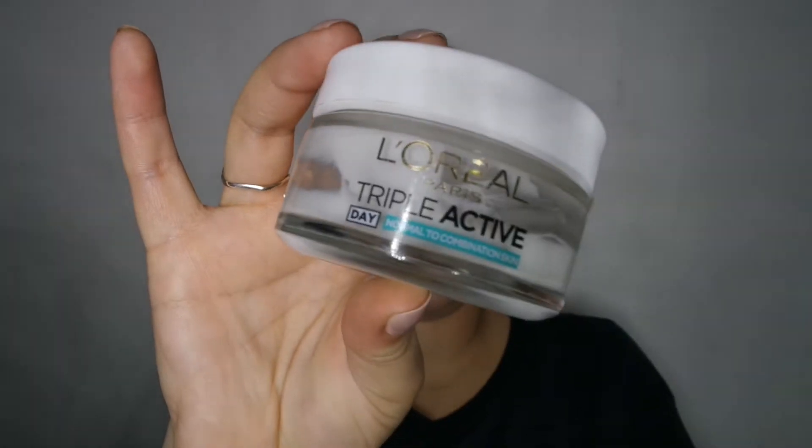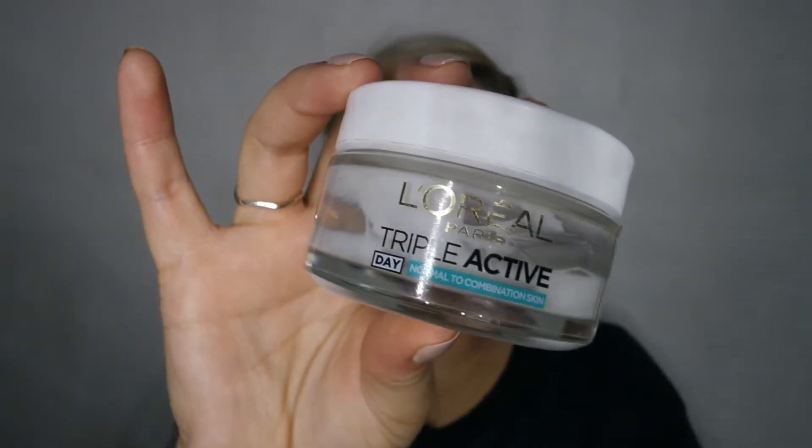After I've toned my face, the next step is moisturization. This is the L'Oreal Triple Action Day Moisturizer for normal to combination skin. It's quite a nourishing and moisturizing moisturizer so I use this on a daily basis just to soften my skin — and it also has an anti-aging property as well.